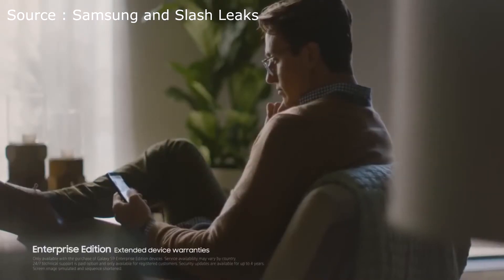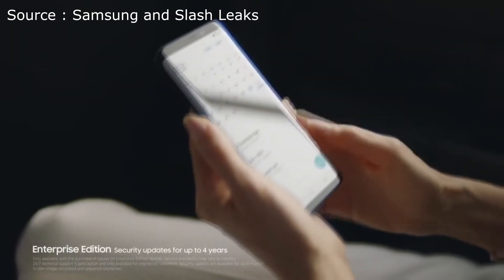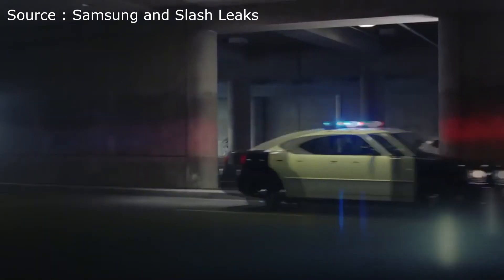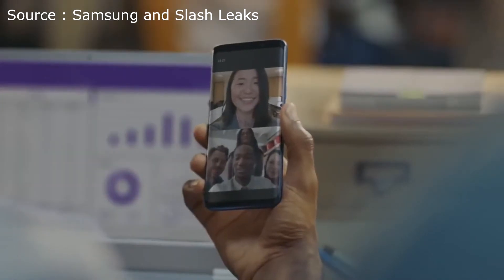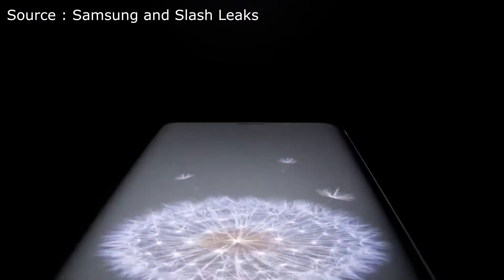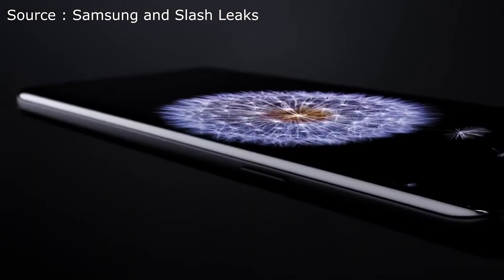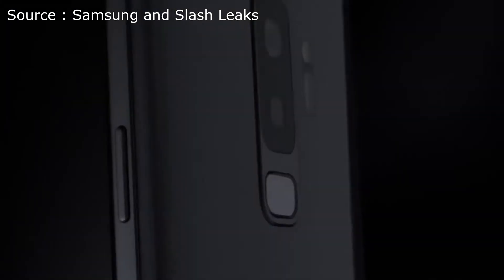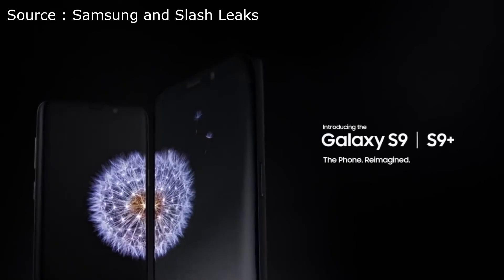Enterprise Edition also includes maintenance support, extended warranties, product guarantees, and security updates for up to four years. The workforce of today is more mobile than ever before — that's why it's time for a new kind of mobile phone, a phone engineered with advanced features. The perfect phone for you is the perfect phone for business: the Samsung Galaxy S9 and S9 Plus — the phone reimagined.